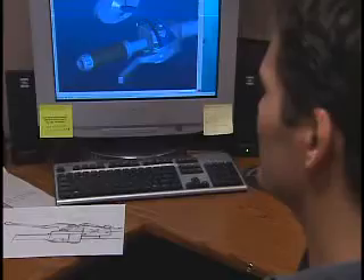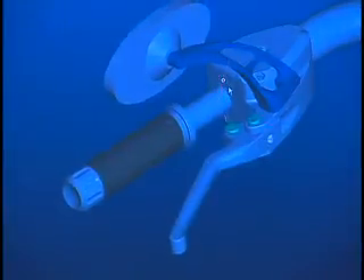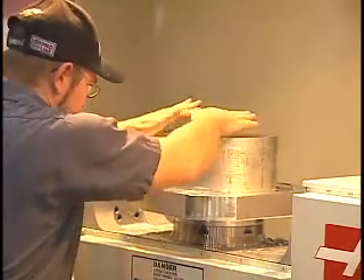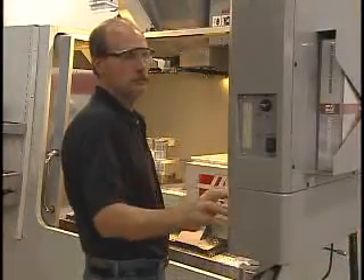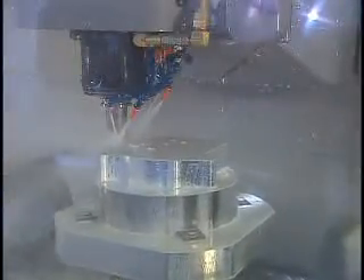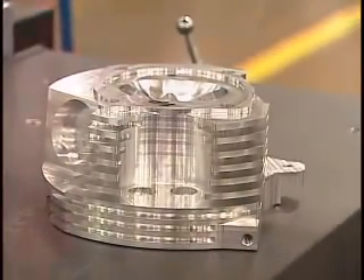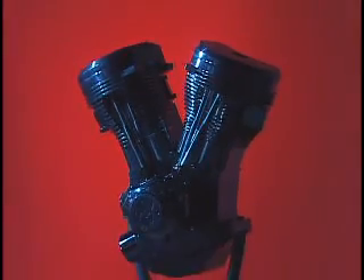We took a clean sheet of paper and engineered the motorcycle from the ground up using a very sophisticated software called Pro-E Engineering. It's used at NASA, Boeing, and Mercedes-Benz, so we're able to fit all the components perfectly and do all the stress analysis and all the various fitting analysis right on the CAD before we go into modeling.